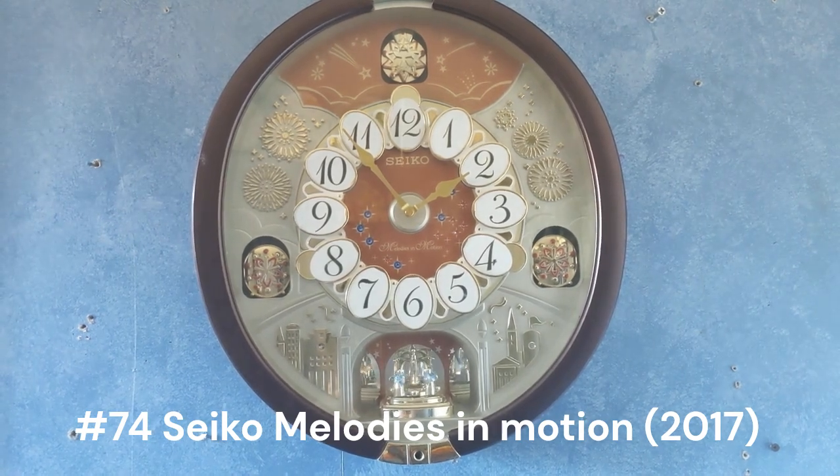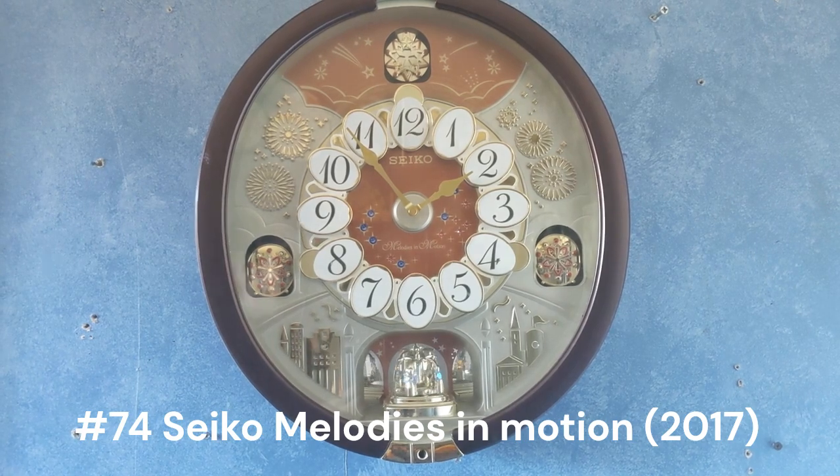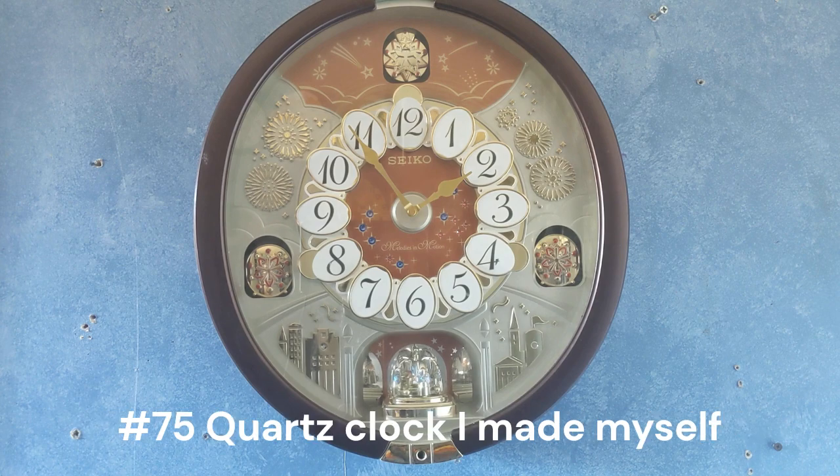This is a Seiko Melodies in Motion 2017 special edition. I got this for Christmas back in 2017. I've only ever had to change the battery twice in the about five years that I've had this — it's four years and ten months now, but by the time you see this video it'll be five years.